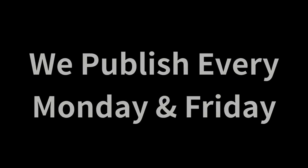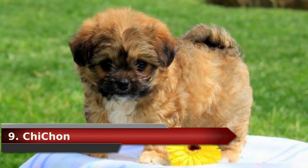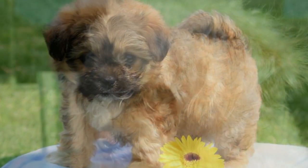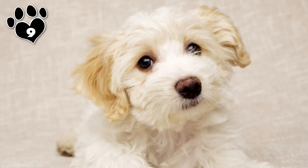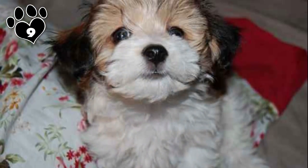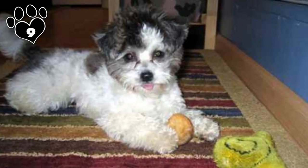We publish every Monday and Friday, so hit that notification icon to not miss a single fact. Number 9. Not to be confused with the Shichon, the Chijon is a Bichon mixed with a Chihuahua. This designer dog can be loving, energetic, sweet-natured, and easy to train. He can be quite intelligent, but many would describe the Chijon as being a bit on the needy side — but we'll just call that affectionate. Be warned that he may be a frequent barker.